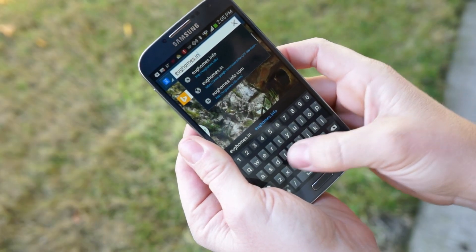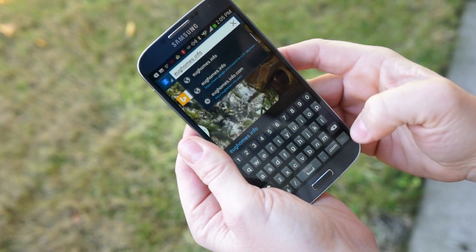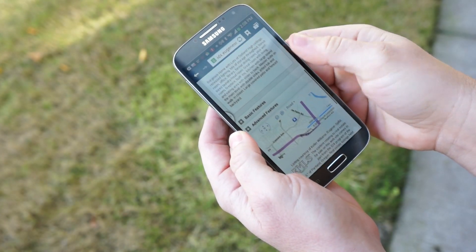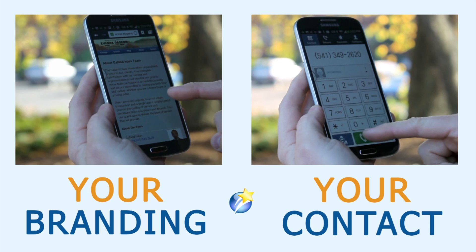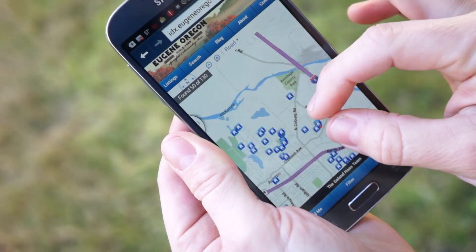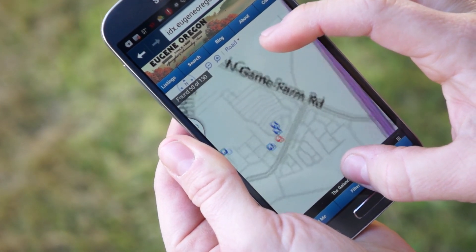Now, your listing drive-bys can simply enter your URL, touch search, enter their criteria, and begin looking at properties. All of the properties in the MLS are presented with your branding and contact information. These homebuyers will be impressed with how easy it is to find homes while they are out and about.